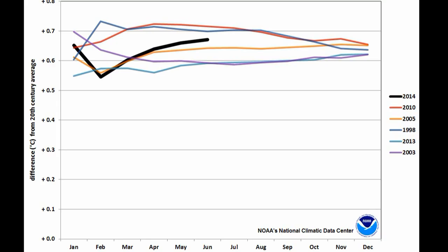This plot compares the year-to-date figures for 2014 with the five previously warmest years on record. You can see that 2014 is already solidly in third place. With a couple more record months like we've just had, then it's likely to shoot into first place.